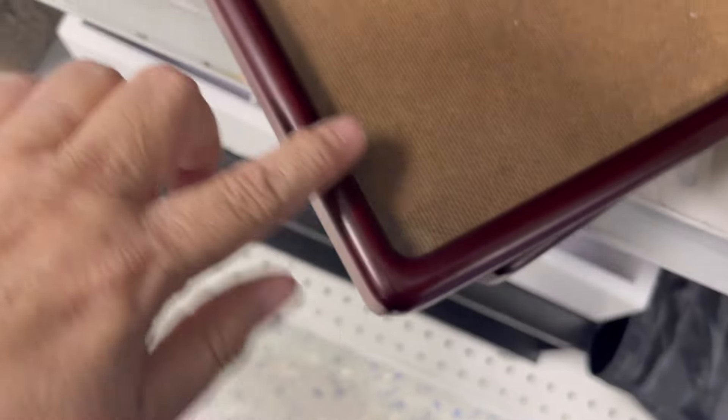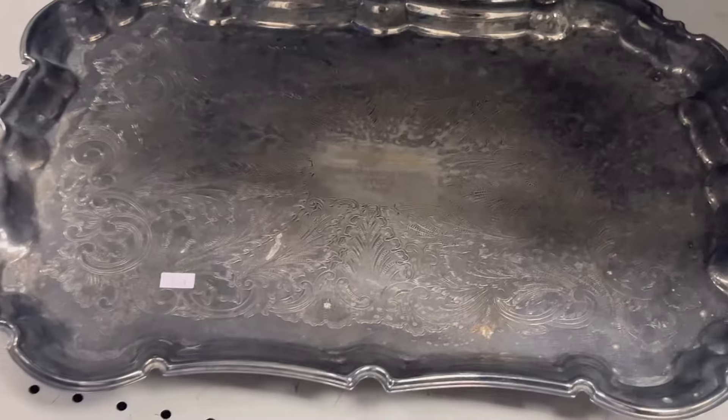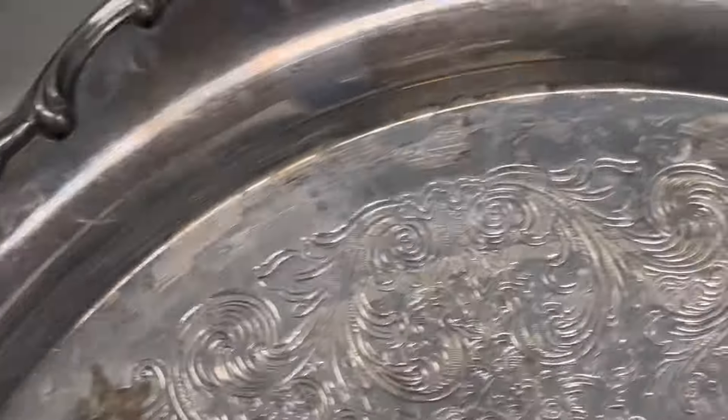These frames are quite lovely. They have a very nice entry. I might get these. My next biggest weakness is silver. The one on the bottom has feet, so I'm gonna have to take a better look at it.